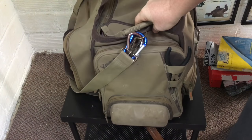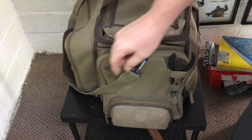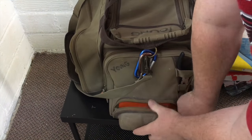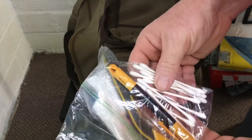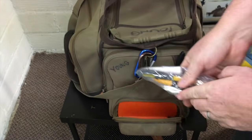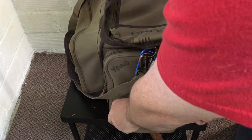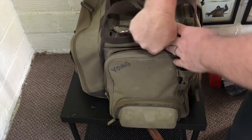On the other side here you can see it's got a pocket for pliers. Down in here I keep a reel cleaning kit in case I ever have to do any maintenance on my reels — a little screwdriver, a brush, some oil, grease, and some Q-tips. That's always good to have. You never know — if you only brought a couple of reels you might have to fix one real quick.